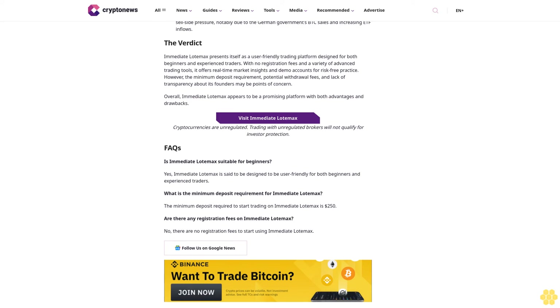FAQs: Is Immediate Load Max suitable for beginners? Yes, the platform is said to be designed to be user-friendly for both beginners and experienced traders. What is the minimum deposit requirement? The minimum deposit required to start trading is 250 dollars. Are there any registration fees? No, there are no registration fees to start using Immediate Load Max.